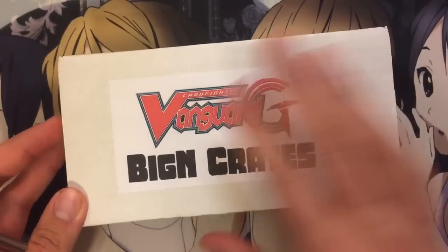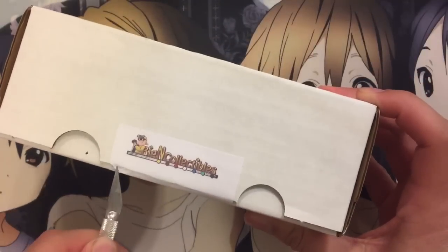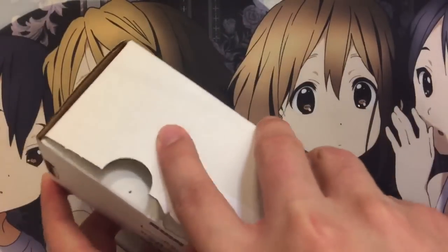I thought I'd crack it open for you guys and see what we get. From what I've seen in other videos, you get a good assortment of packs. So let's go ahead and see what we've got to deal with.